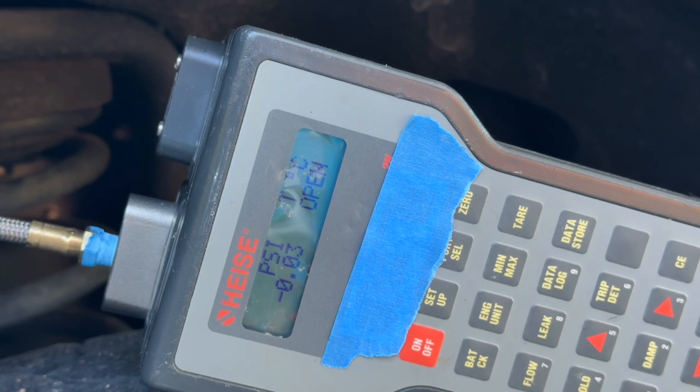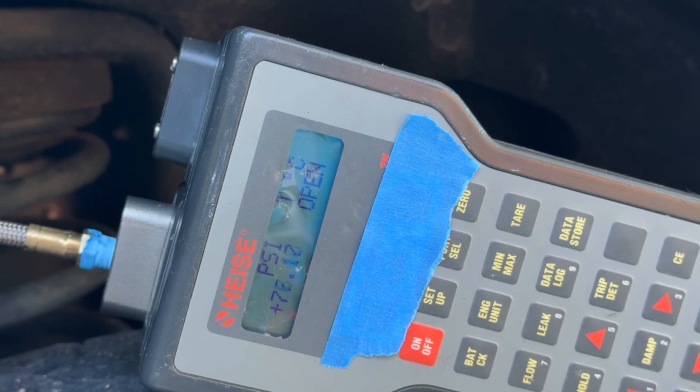We're going to do another start — the truck's been off for about an hour. Let's see what the pressure does this time. So it looks like the pump goes to 100% when it first starts, and then when the engine ramps down, it goes back to the minimum, which is like 22 PSI.